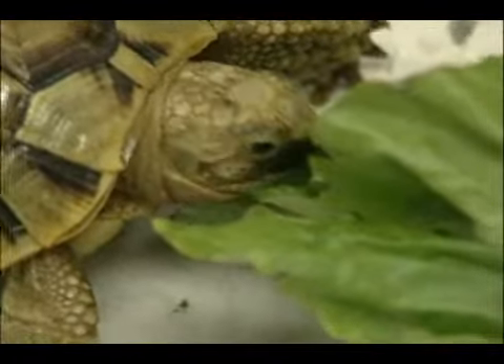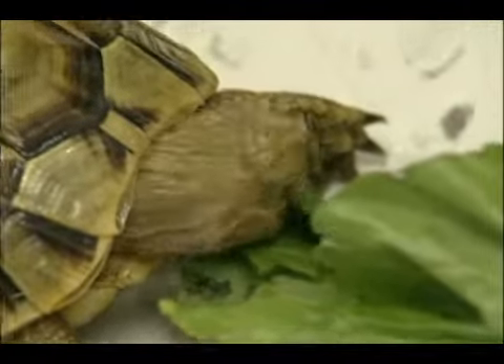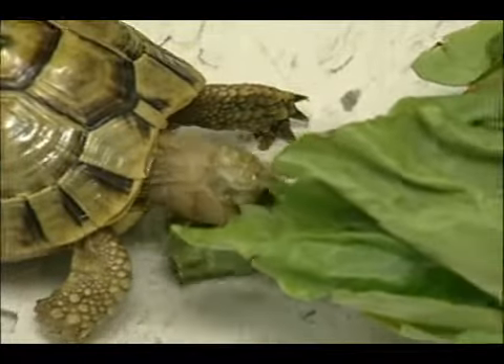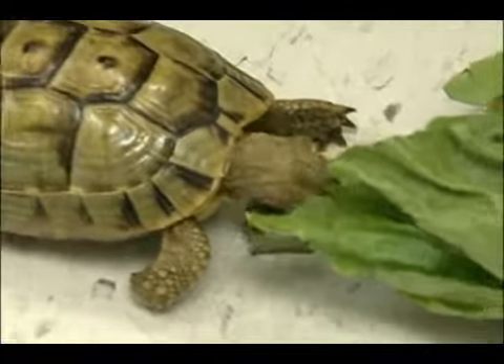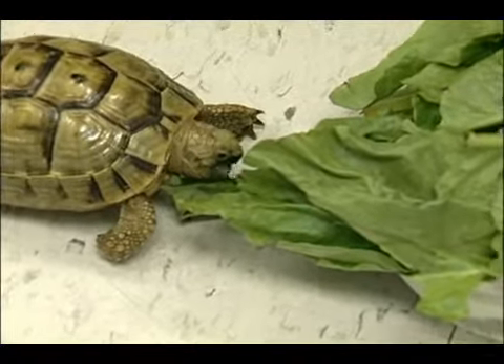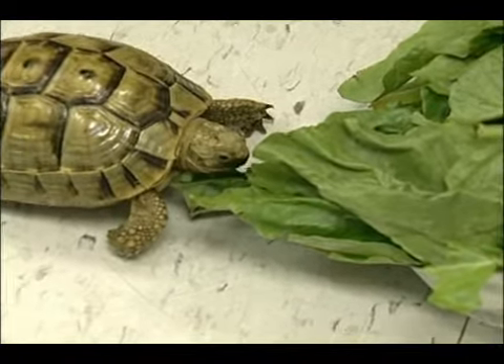As you can see, this guy is going to like anything that's a dark leafy green. We're looking for things like kale, dandelion greens, romaine lettuces. Stay away from iceberg because they have no nutritional value. We want something that's deep green and red and looks nice and lush.